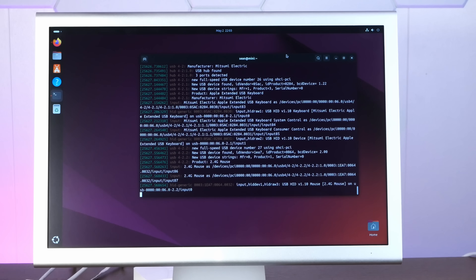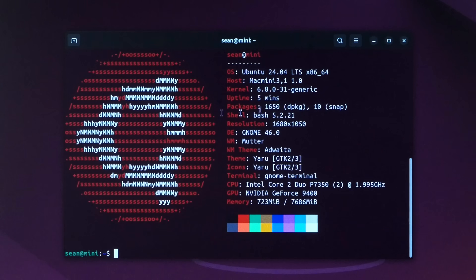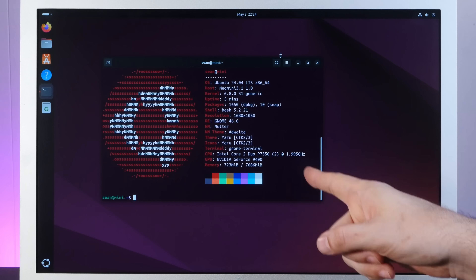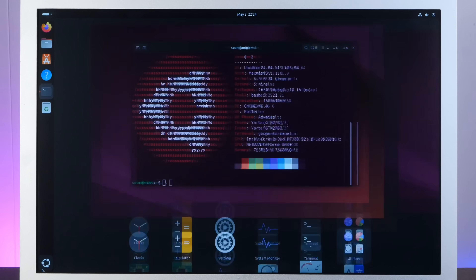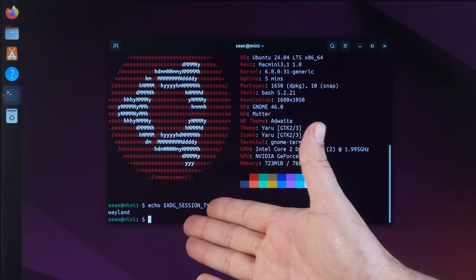But for now, we're working just fine. Here is our obligatory Neofetch screenshot showing we are indeed running kernel 6.8 on our Mac Mini 3,1. We have our GeForce 9400, although we're using the Nouveau driver — I don't think the NVIDIA proprietary driver for this card is still in the Ubuntu repositories. And if we run echo $XDG_SESSION_TYPE, we see we are indeed running Wayland. So this is all cutting-edge modern tech.